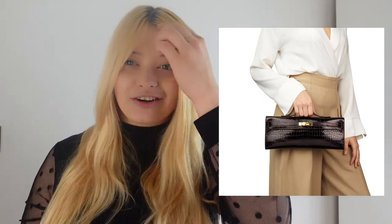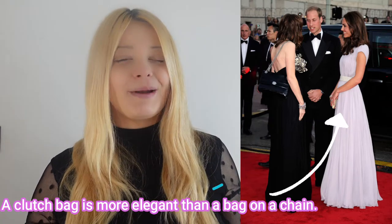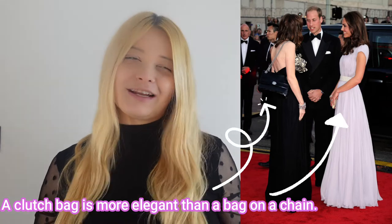I want to talk about those elegant clutch-type bags — bags that you're going to hold, not necessarily ones that have a chain or anything like that. I think those are the most elegant bags, really — the ones you're going to hold in your hand. You can see many times at the opera or black tie events, ladies carry those kind of little bags that they hold in their hands.